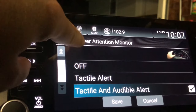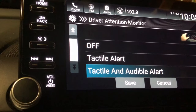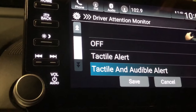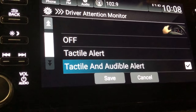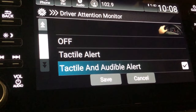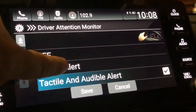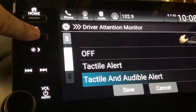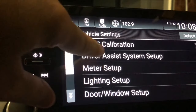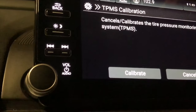Driver attention monitor is a pretty funny one. It has tactile and audible options. When it determines you need a break, a little coffee cup icon appears on the digital display, and I believe it also vibrates the steering wheel. The 'tactile' setting means it both displays the icon and vibrates the wheel.